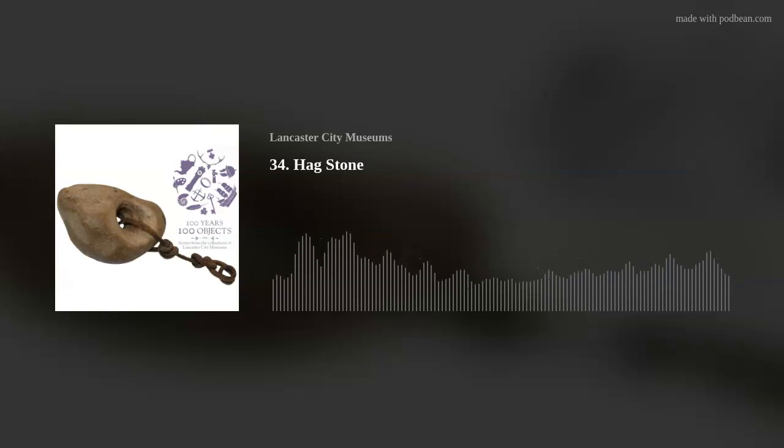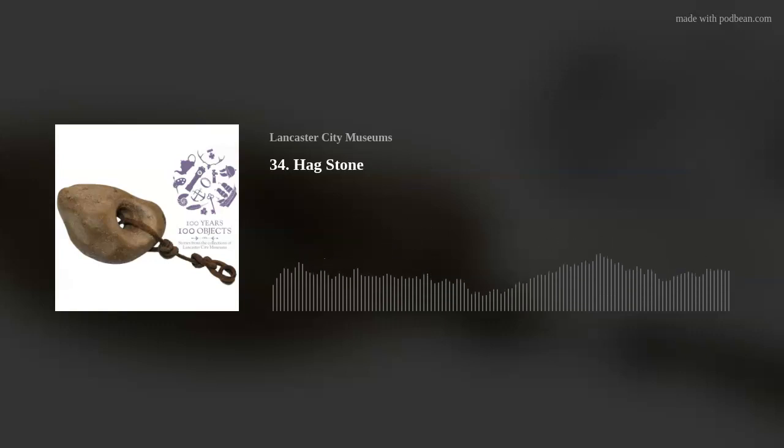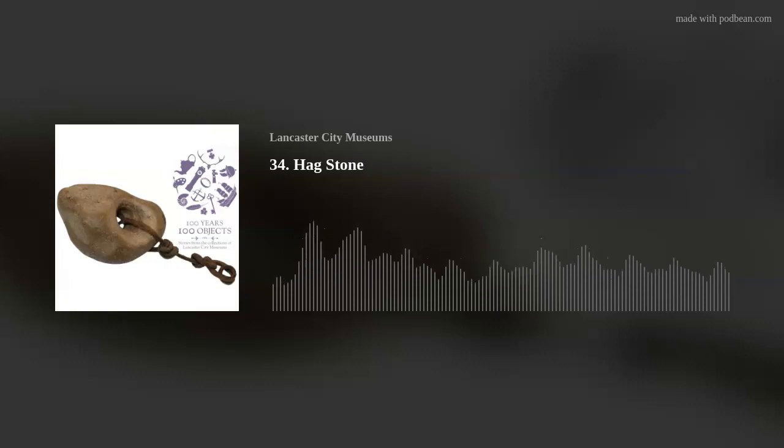What I think is so interesting is that when you start looking into hagstones and their possible uses it's such a wide range. Some people might know a hagstone from the movie Coraline, where there's a stone with a naturally occurring hole that you can look through to see another realm or see fairy folk. The uses seem to be very wide ranging. We aren't sure exactly when our hagstone is from.